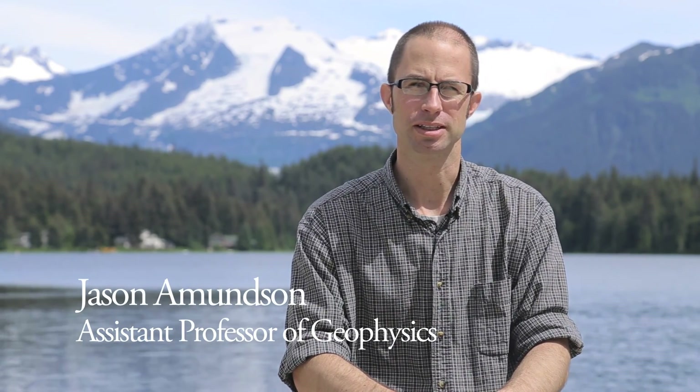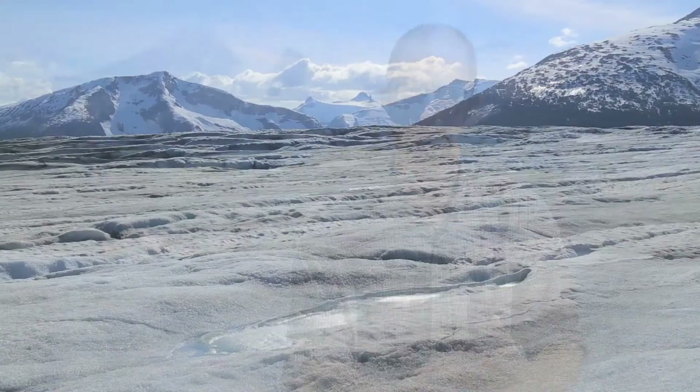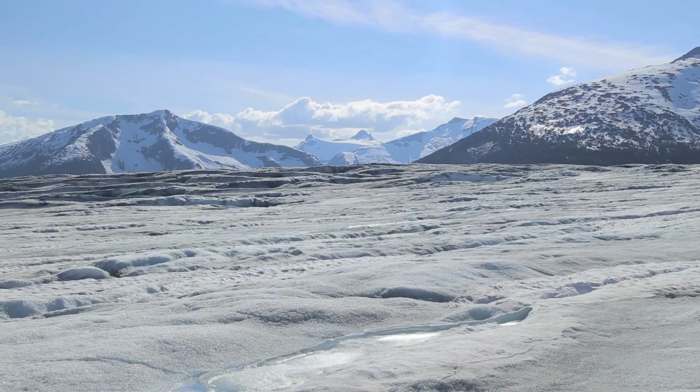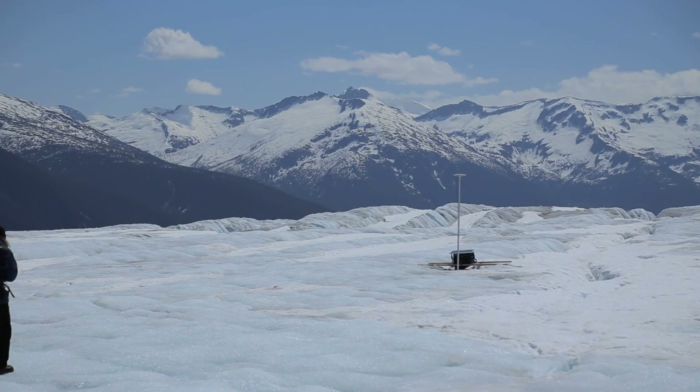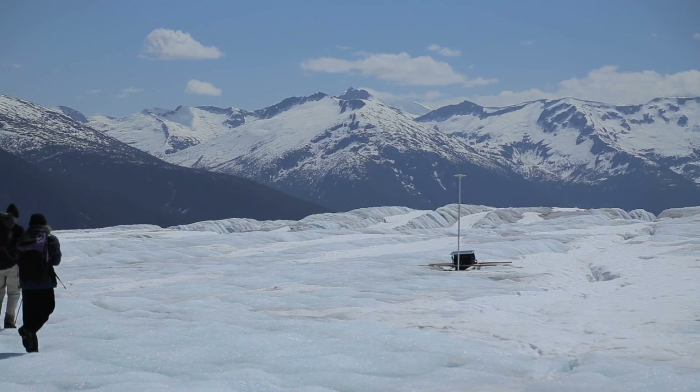We're doing work on the Taku Glacier. It's an advancing tidewater glacier that's actively deforming subglacial sediments and pushing them out into the fjord. We're trying to understand the processes controlling the glacier's advance and how it interacts with that sediment.